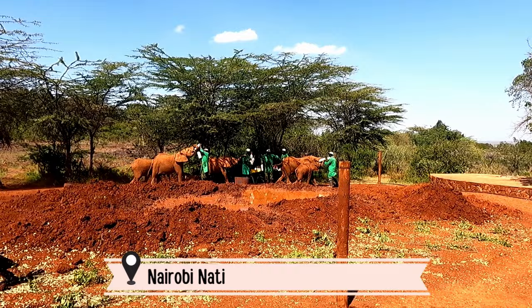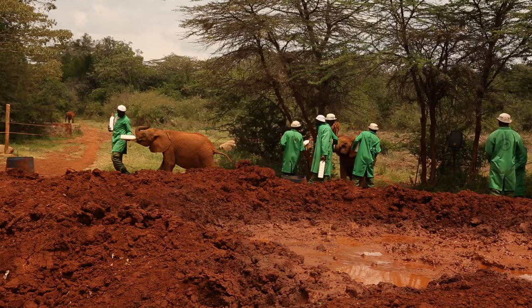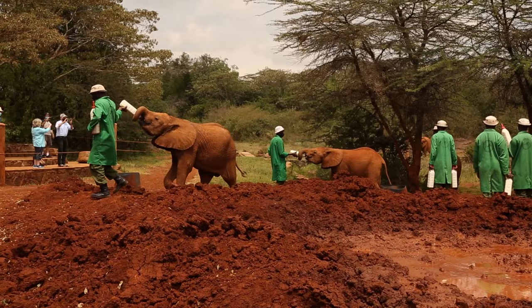The Sheldrick Wildlife Trust is a highly rated wildlife charity in Nairobi, Kenya. They are most known for being one of the most successful elephant orphan rescue and rehabilitation programs in the world. The baby elephants in their care are here for a multitude of reasons — the most common being poaching, but other reasons include drought, starvation, and sickness.